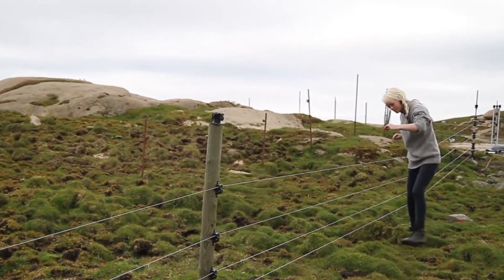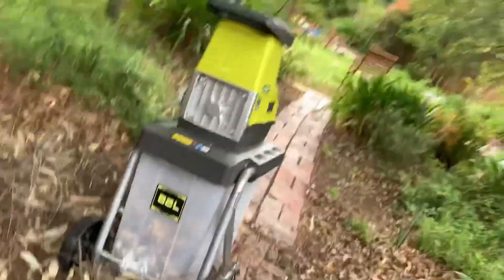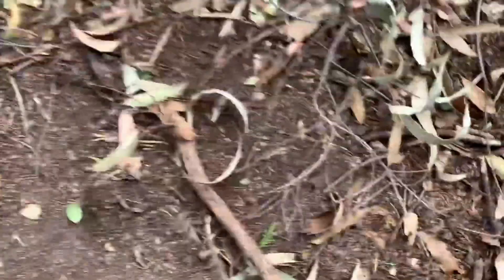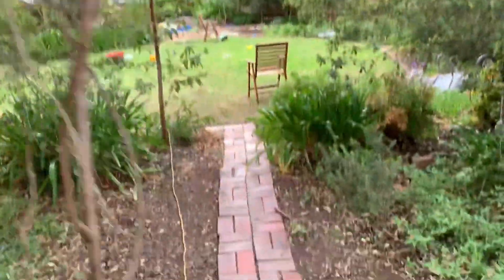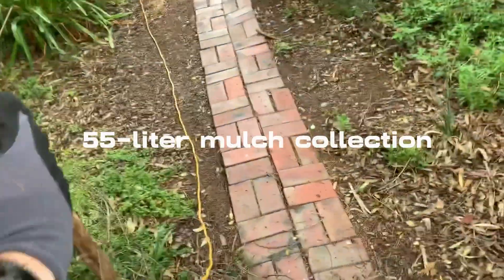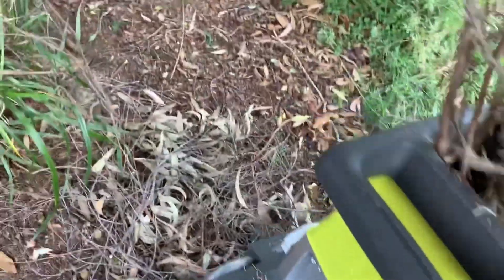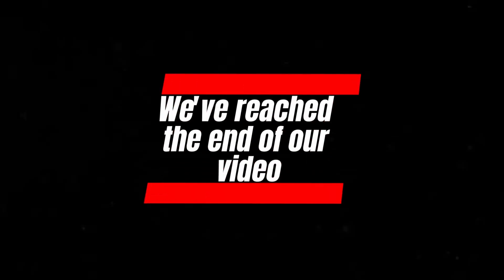Ryobi 2400W Crushing Shredder — transform garden waste with the Ryobi 2400W Crushing Shredder. This powerful tool can handle branches up to 45 mm in diameter, making quick work of bark, leaves, and branches. With a 55-liter mulch collection tank and energy-saving smart sensors, it's an investment in efficient garden maintenance.